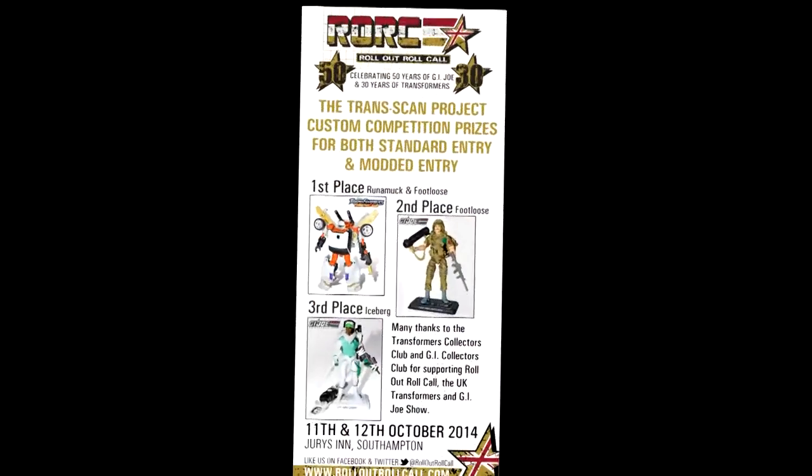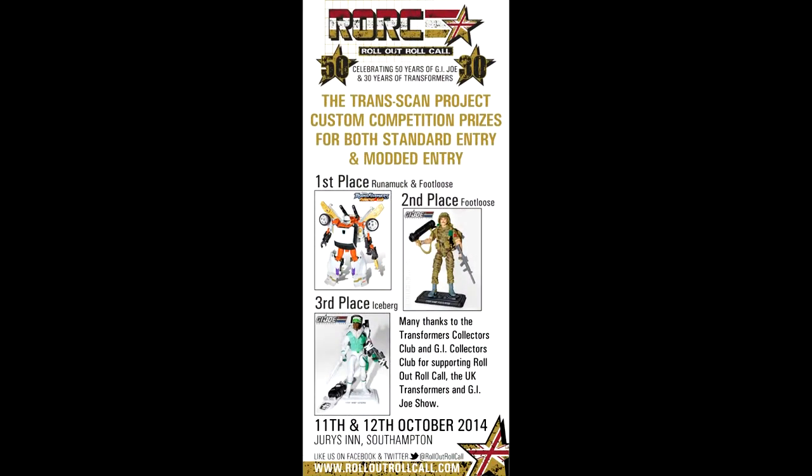If you participate, we've got three prizes available — some very cool prizes indeed. If you're in third place, you win a GI Joe Collectors Club Iceberg. If you're in second place, you win a GI Joe Collectors Club Footloose figure — that is completely sold out now, you can't get that anywhere else. And if you come first, you win a GI Joe Collectors Club Footloose figure and a Transformers Collectors Club Runamug figure — that's sold out too and a really cool prize. This isn't a case of just participating for the heck of it — you're actually winning some very cool stuff here, guys.